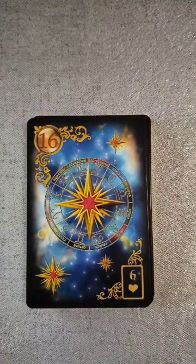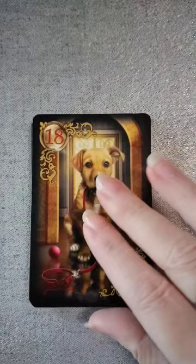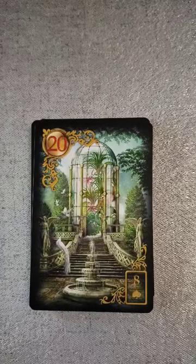16 is the stars — I'm assuming, yes. I've got the little book over here in my hand. I'm still learning the Lenormand system. Stork. And this is an extended so there's going to be even more. 18 we have the dog. 19 is the tower. 20 I'm assuming is garden.